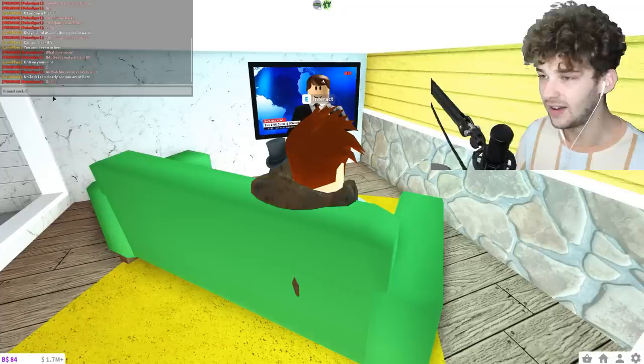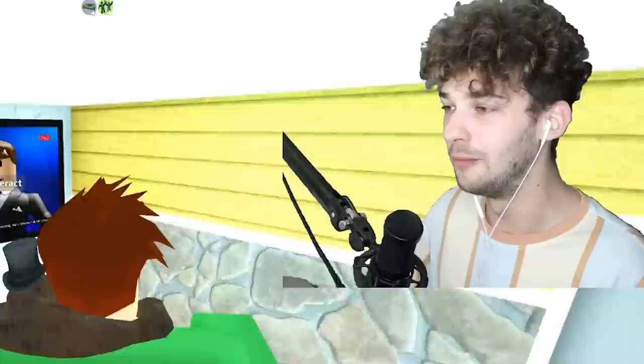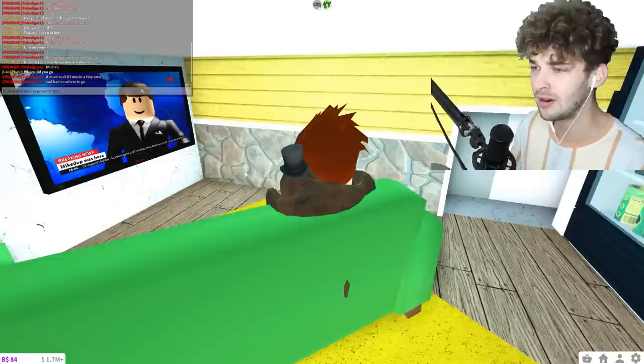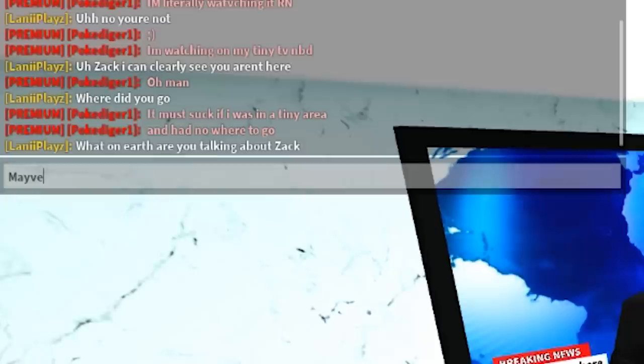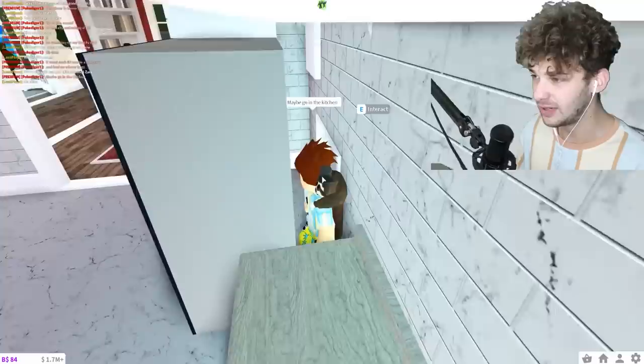Time to give her some hints. I say 'oh man, it must suck if I was in a tiny area and had nowhere to go.' My girlfriend has never seen a tiny home video — I've done this with my best friend Hyper before but she has no idea. I hint: 'maybe go in the kitchen.' I'm going to sneak out and peek around the corner to see if she's in the kitchen.